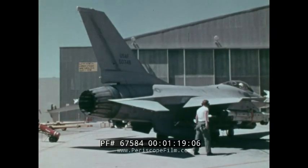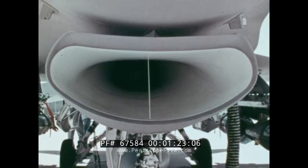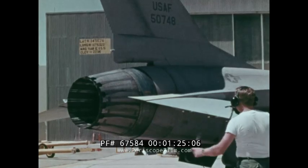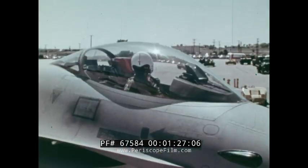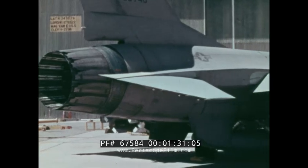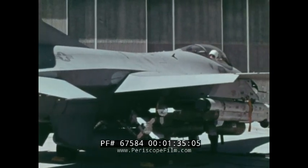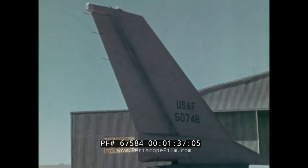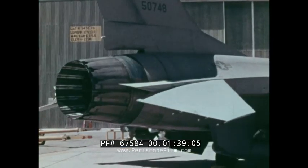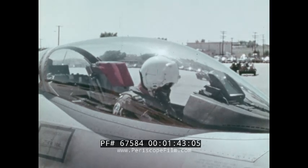The aircraft is powered by one turbofan engine which supplies thrust and power for all aircraft systems. If the F-16 should experience engine failure, electrical failure, or hydraulic failure, an emergency power unit, or EPU, is automatically activated to supply emergency hydraulic and electrical power for the flight control system. This allows the pilot to maintain control of the aircraft.